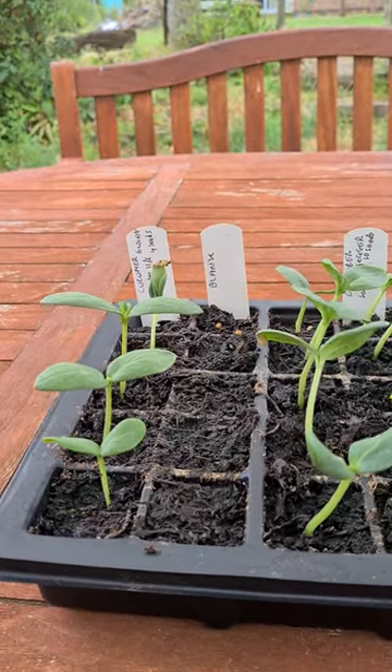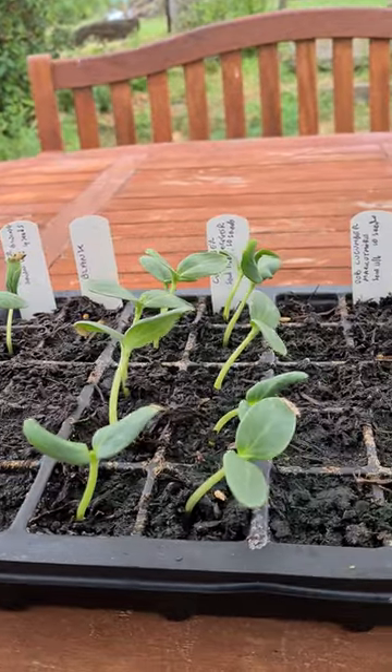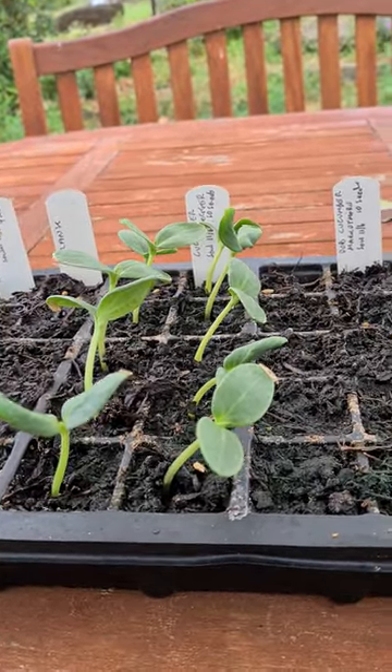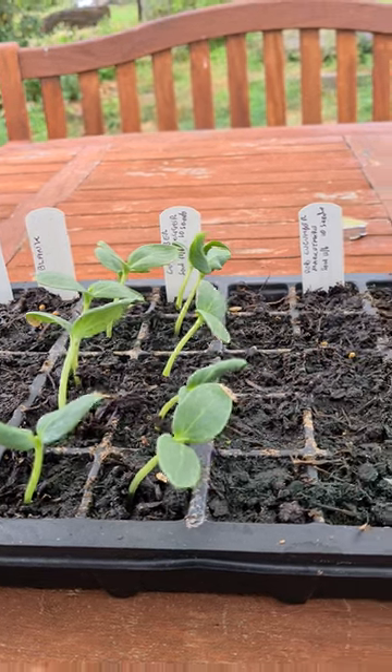Here's the tray of cucumbers. We have Swing on the left — four seeds, and they've all germinated. We have Joggers, where I planted ten seeds and all ten have germinated.